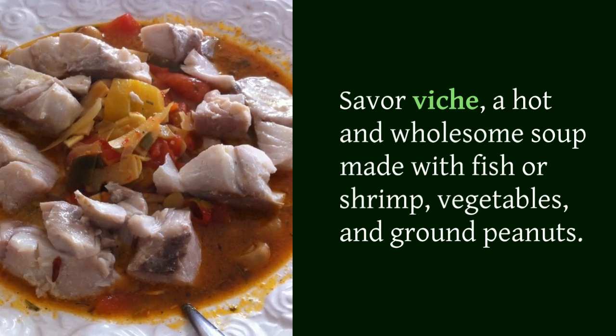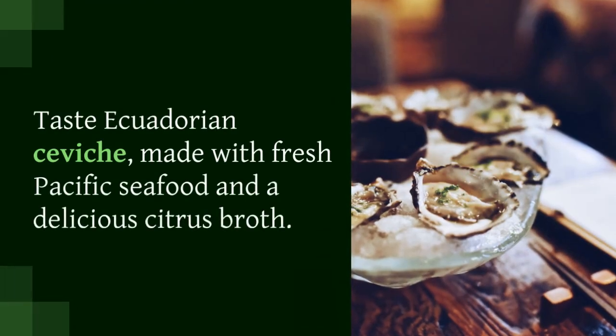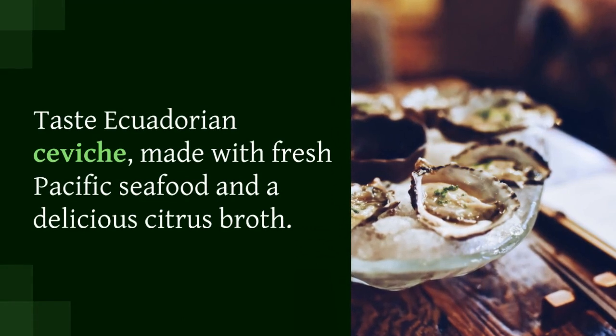Taste Ecuadorian ceviche, made with fresh Pacific seafood and a delicious citrus broth.